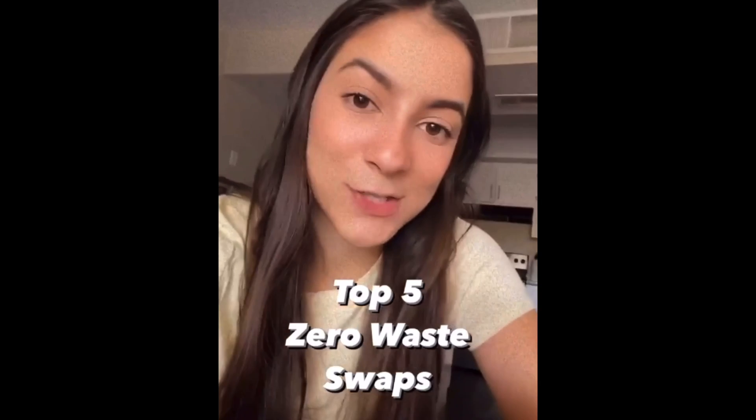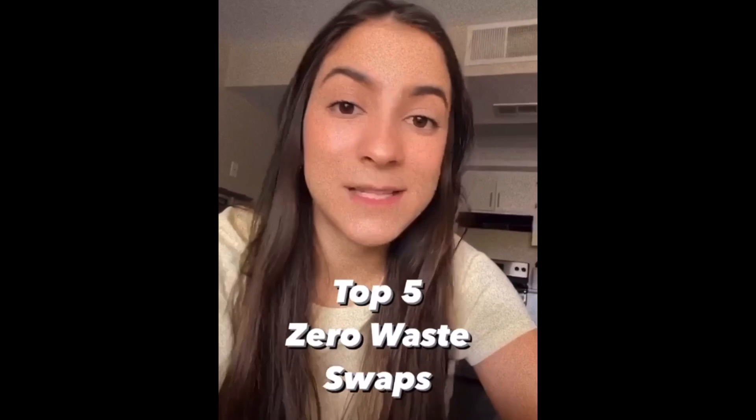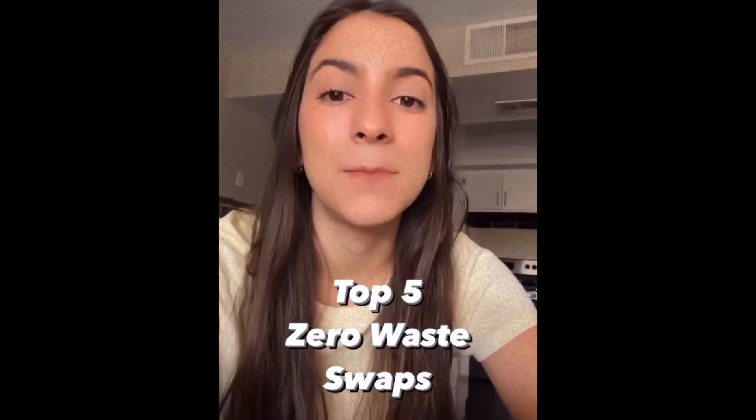Welcome to the Zero Waste Stories. My name is Vanessa, and today I'm here with you because I would like to share five super easy zero waste swaps you can make to reduce your waste, especially if you're currently living on campus or attending in-person classes.